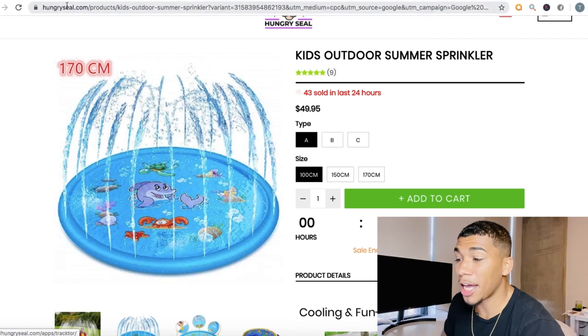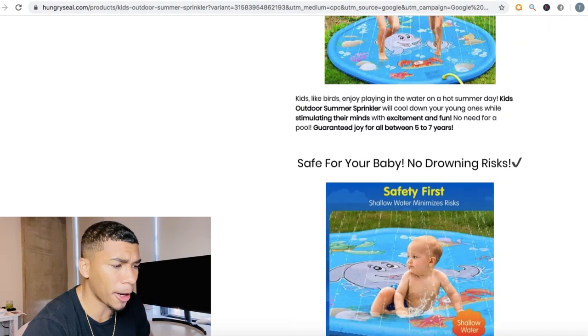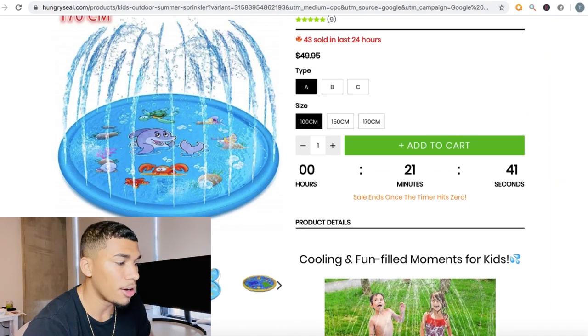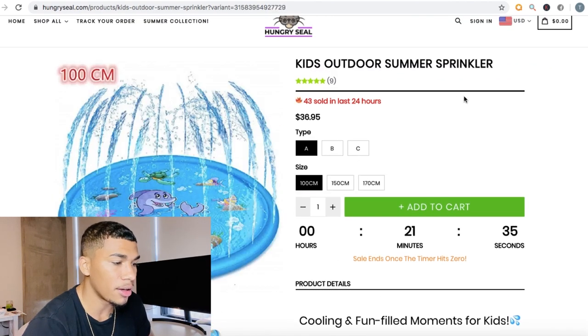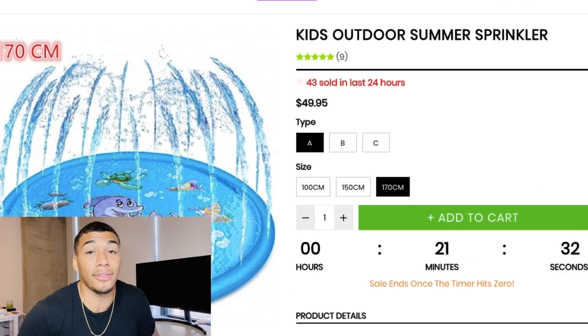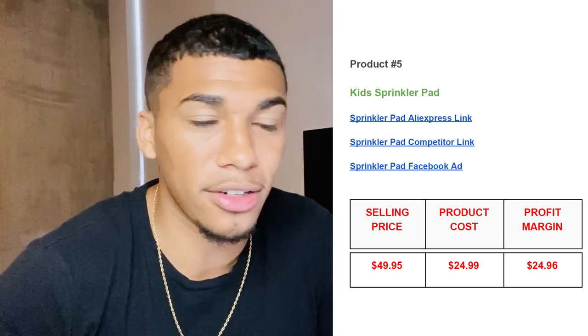Competitors are selling this item for $49.95. With a product cost of about $25, we're still getting two times our return. I've seen about 10 advertisements for this product in the last week alone — that's why it made the list. It keeps showing up over and over again, which is strong market validation.